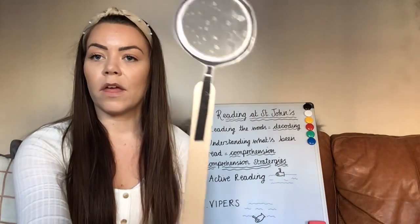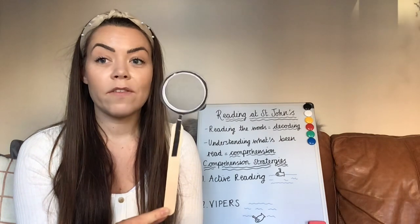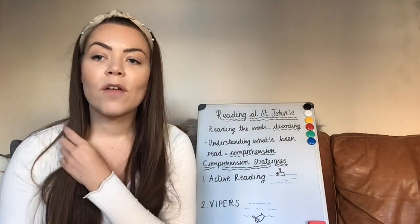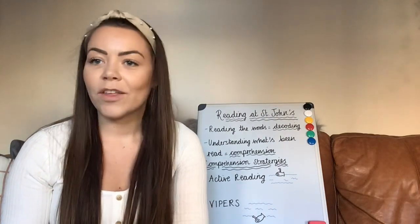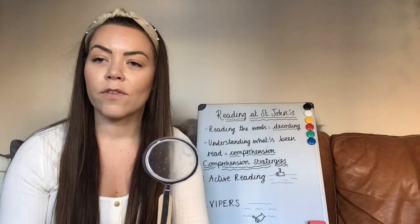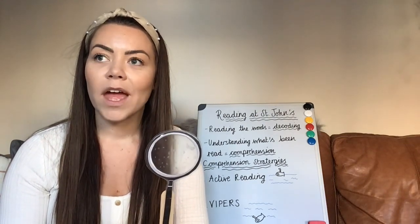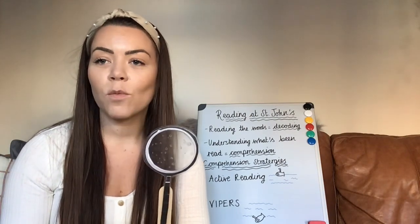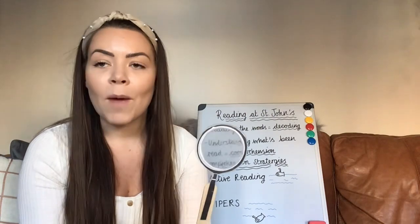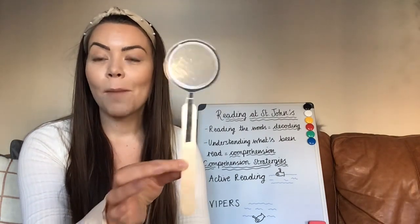Another active reading skill is the detective magnifying glass — this is for making inferences as you read. Inferencing is one of the trickiest things you can do as a reader. It's reading between the lines, looking at the clues and what they might mean. For example, if I read 'Wendy froze to the spot with her eyes wide,' I'd flash up the magnifying glass and say, 'What does it mean if you're frozen to the spot with wide eyes? How is Wendy feeling?' The story doesn't tell us — we need to look at the clues. She might be scared, surprised or shocked. That's making inferences, using the clues.